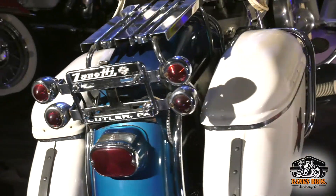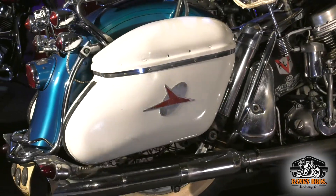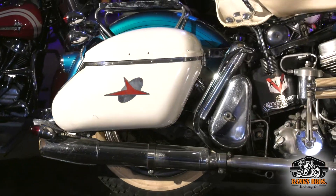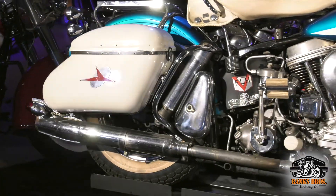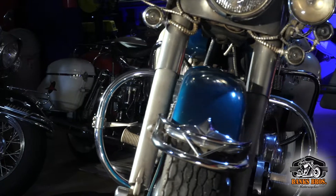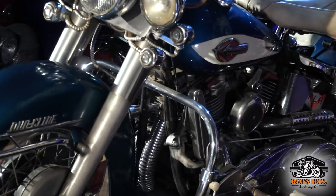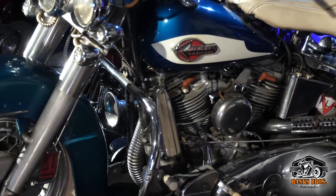We like to chase bikes out of western Pennsylvania, especially when we know the history of the bike. In this case we knew the history — we knew it was a western Pennsylvania bike — and we really wanted this one. So thrilled to have it: the 1959 original paint Harley Davidson Hi-Fi Turquoise Panhead.